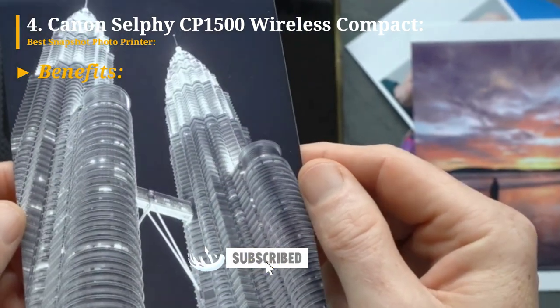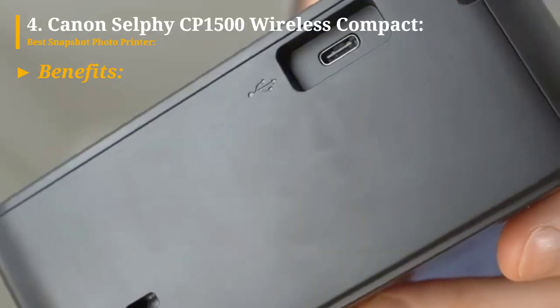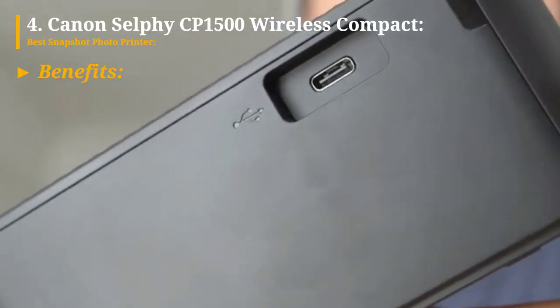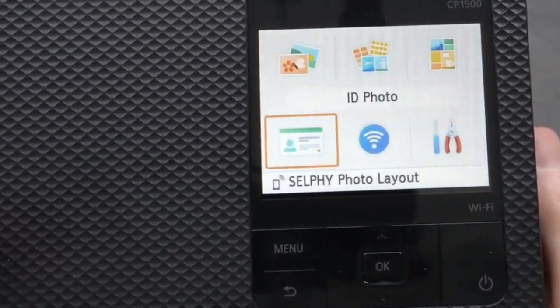The control panel is user-friendly and easy to navigate. It can directly print from USB and SD card memory devices, providing convenient options. An optional battery is available, allowing for portable use.